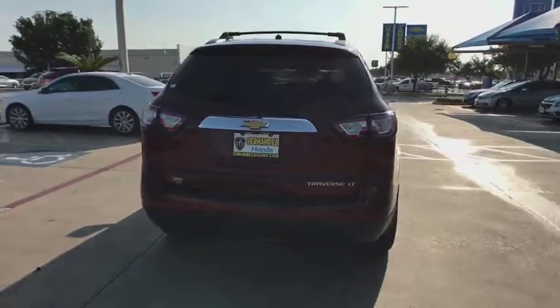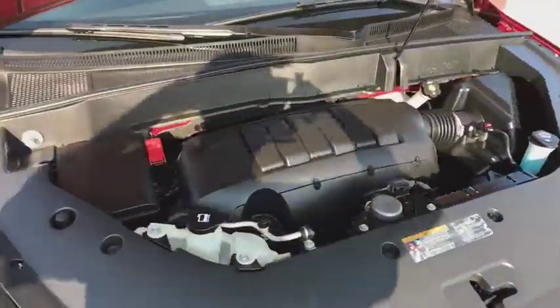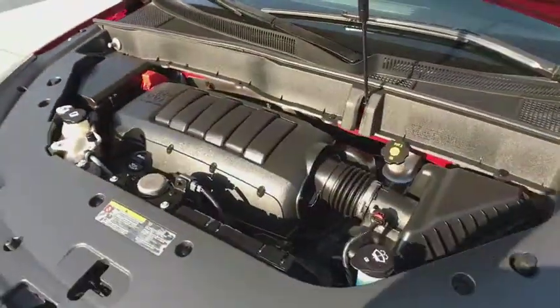Here are some of this vehicle's great options: keyless entry, traction control, leather-wrapped steering wheel, dual airbags, alloy wheels, power steering, remote vehicle start, four-wheel disc brakes, and universal garage door opener.